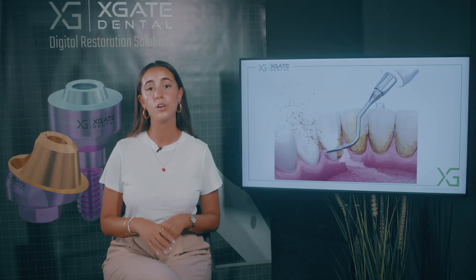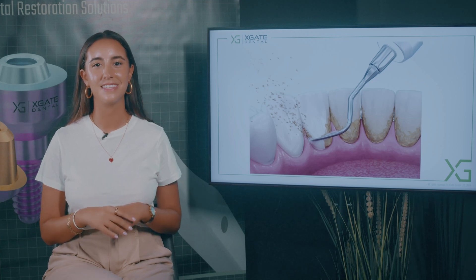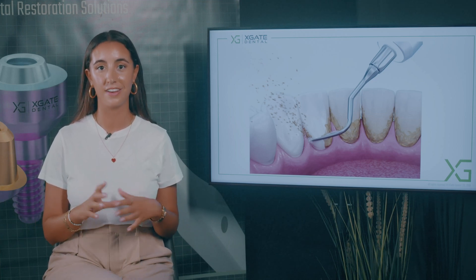The dentist or oral hygienist needs to be a little bit more aggressive in how to clean the tartar. So you have the ultrasonic that you can see here — it vibrates very, very fast, and it breaks all the tartar and all the calculus.